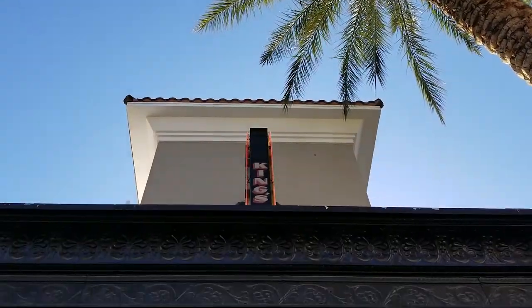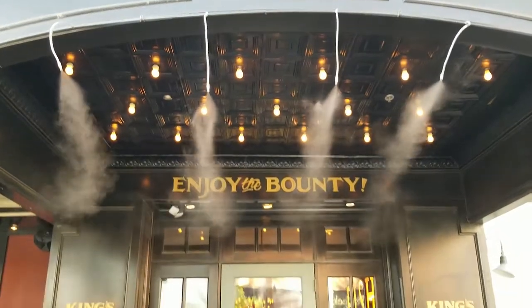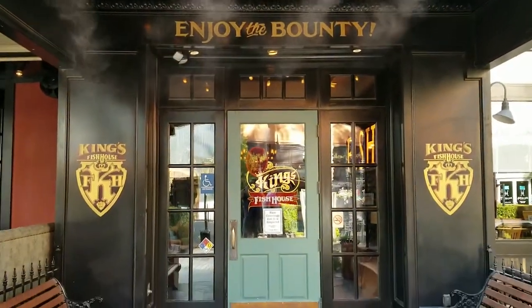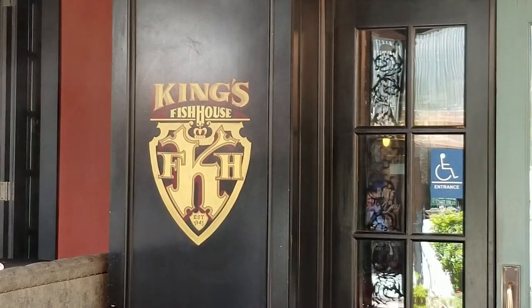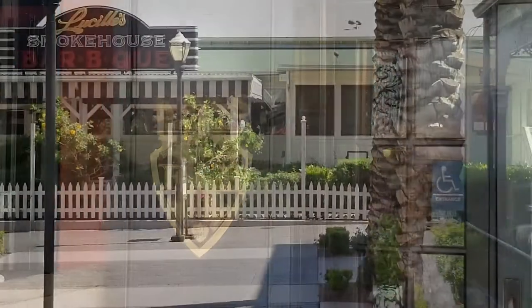Hi everybody. Welcome to EARV Adventures presented by EverythingAboutRVing.com. Today, Alex and I are taking Vicki out to King's Fish House in Henderson, Nevada. Come join us on a new adventure.